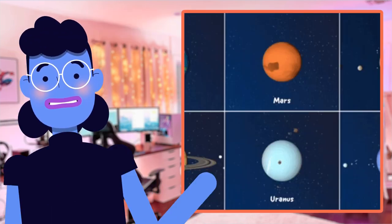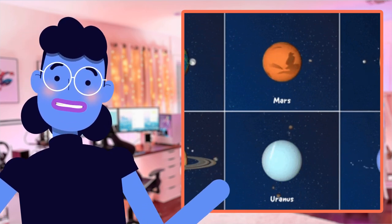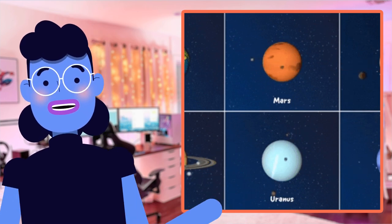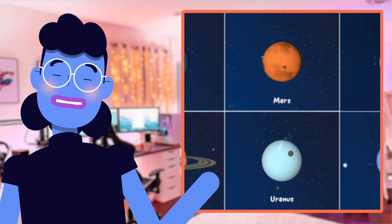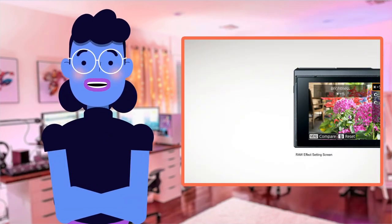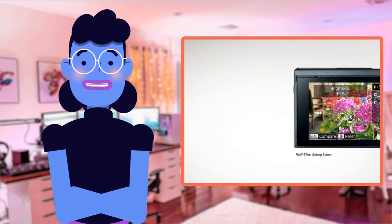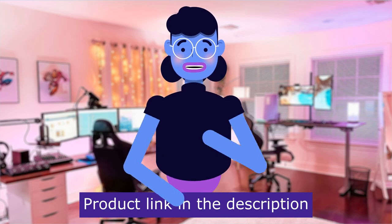With its 21-megapixel CMOS sensor, tile autofocus system, and built-in Wi-Fi and NFC for on-the-go convenience, this black beauty allows you to customize your images as per your preference and captures them like never before. Stick around till the end of my review, where I'll give you all my thoughts after reviewing feedback from over 1,700 customers online. Product linked in the description below.